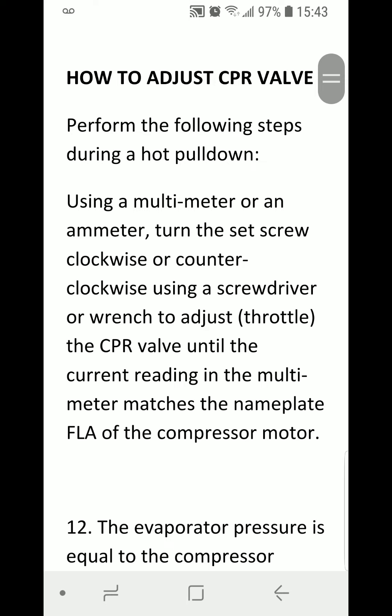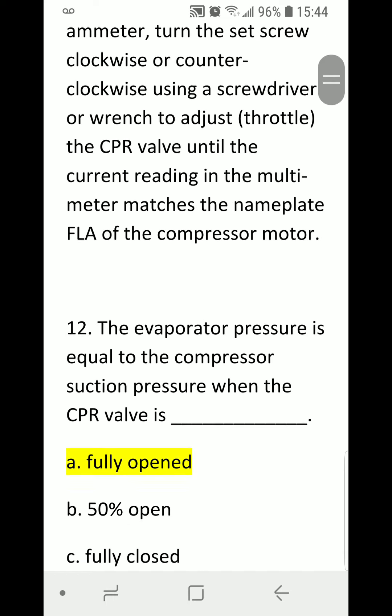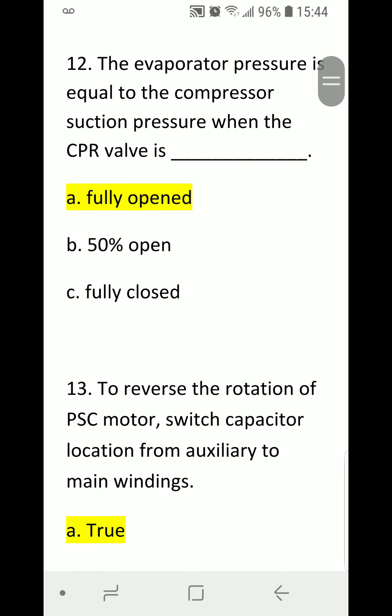How to adjust CPR valve — perform the following steps during a hot pulldown: Using a multimeter or ammeter, turn the set screw clockwise or counterclockwise using a screwdriver or wrench to adjust or throttle the CPR valve until the current reading in the multimeter or ammeter matches the nameplate FLA, or full load amperage, of the compressor motor.